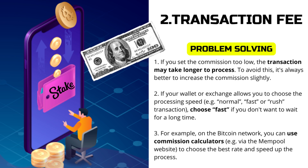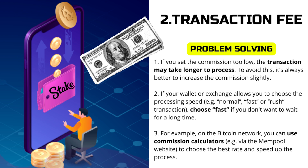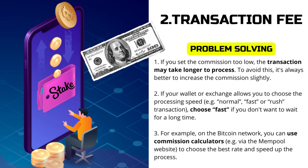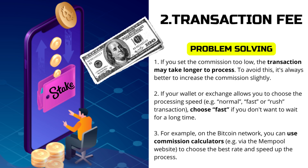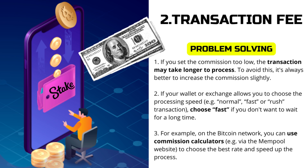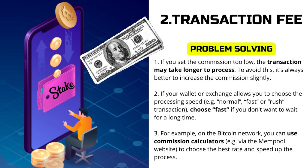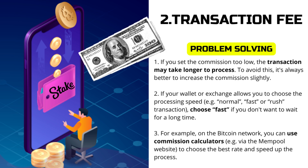If your wallet or exchange allows you to choose the processing speed — e.g. normal, fast, or rush transaction — choose fast if you don't want to wait for a long time. For example, on the Bitcoin network, you can use commission calculators, such as via the mempool website, to choose the best rate and speed up the process.